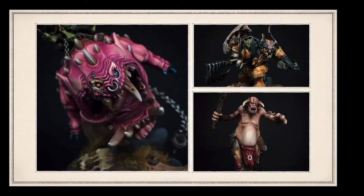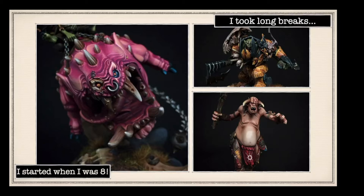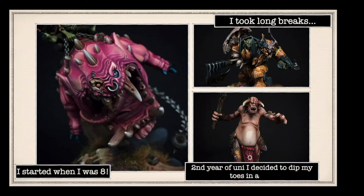That is a fantastic coloured squig - love a good squig. So Bobby started when he was eight, which is the same sort of time that I started actually. He took lots of long breaks, however, not that you can tell with his paintings - I think it's fantastic. I love the giant; the skin tones are really really nice.